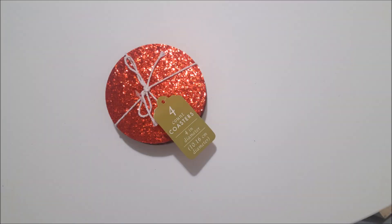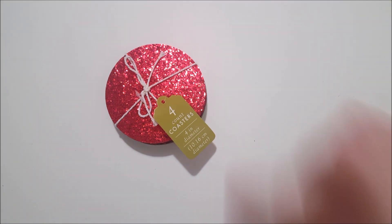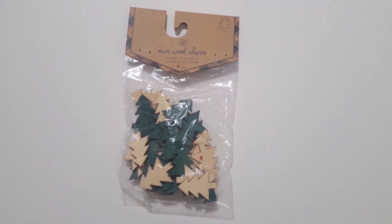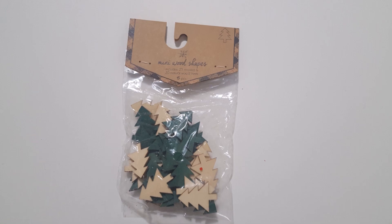I picked up this pack of red glitter coasters — there are four here, and they had some other color options as well. And then I picked up a pack of mini wood shapes — there are 45 total pieces. There are 25 green ones and 25 natural trees in this pack.